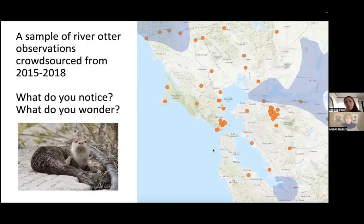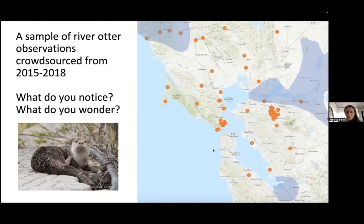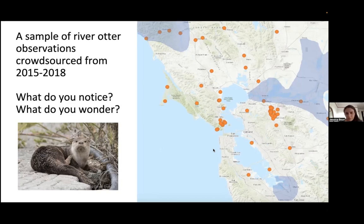A sample of river otter data has been entered into FieldScope — these are crowdsourced observations from 2015 to 2018, from earlier in Megan's data collection. What stands out is that some observations are clearly outside the established otter range shown in blue shading. The community is invited to notice and wonder about these observations now appearing on the map.